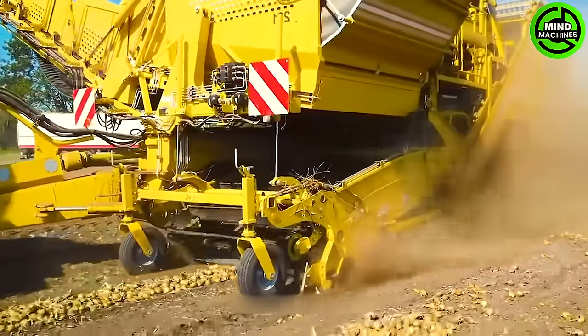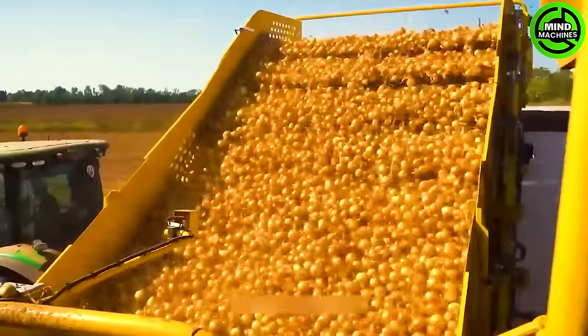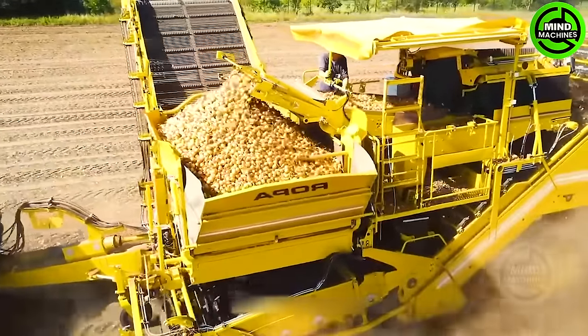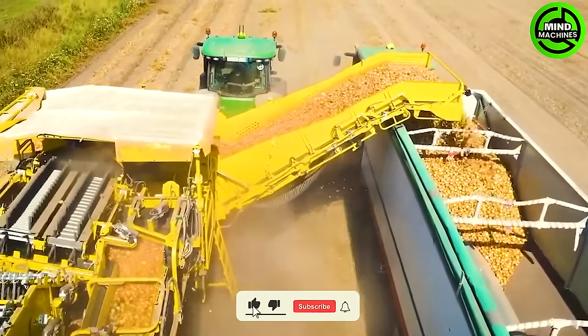The John Deere 8335R, equipped with a powerful engine and modern gear, stands as a top-quality tool for towing harvesters across various terrains. Notably, the ROPA Kyler, a contemporary harvesting equipment, showcases professionalism when paired with this machine.